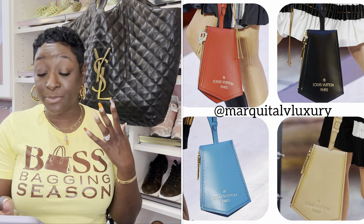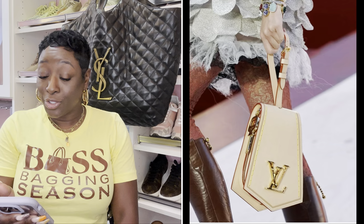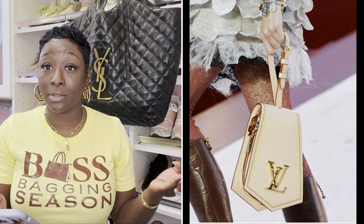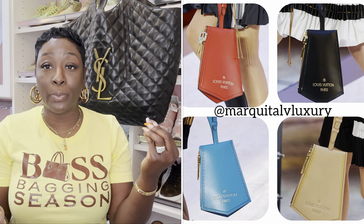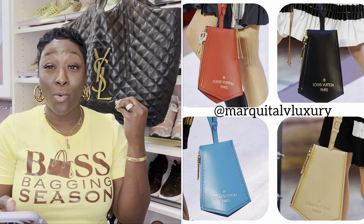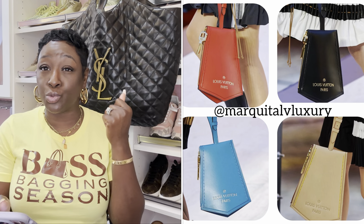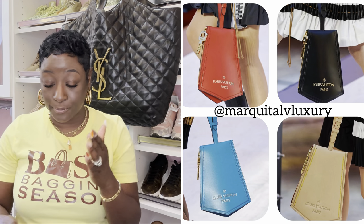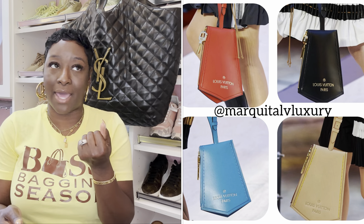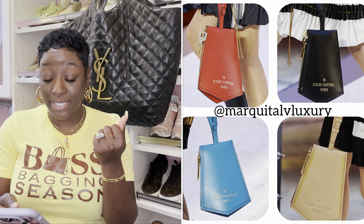Which color are you interested in? The vachetta is beautiful but you're going to need like four cans of Apple Guard to protect it if the tote handle and everything is full vachetta. I'm going to stay away from that. The turquoise is very pretty — very bold and stands out — but I need everyday wear. I need to be able to pick this up and go. Unless I'm purchasing it as a statement piece, because honestly these are not everyday bags — they're bold statement pieces.